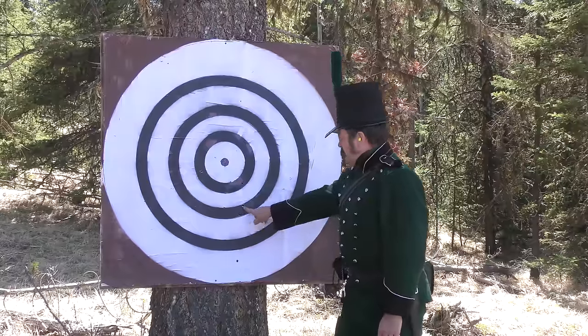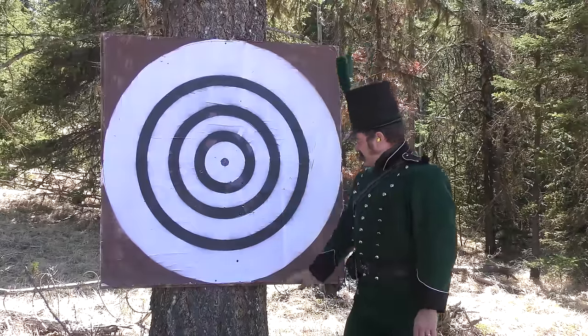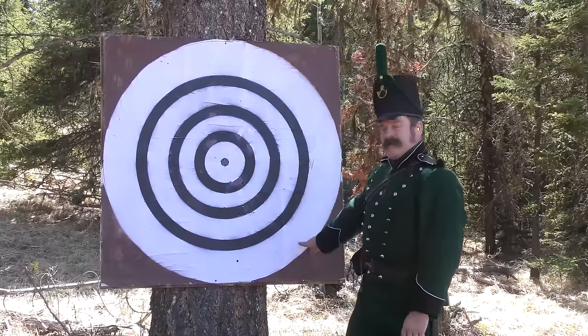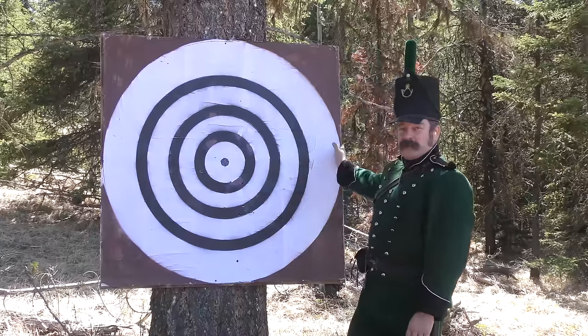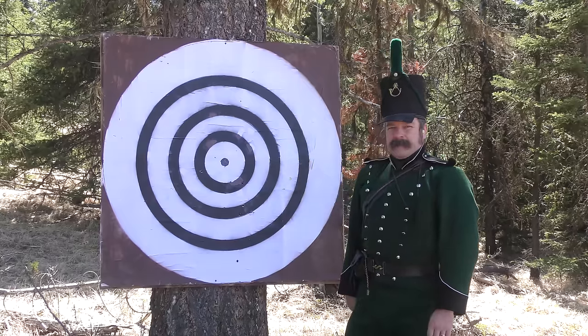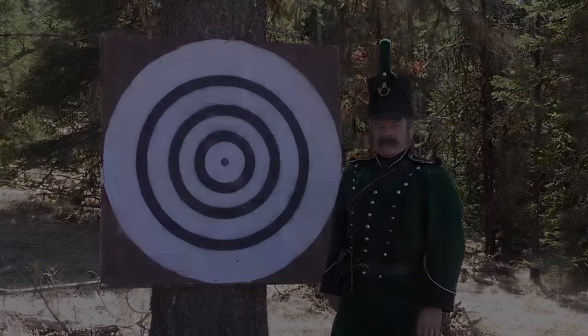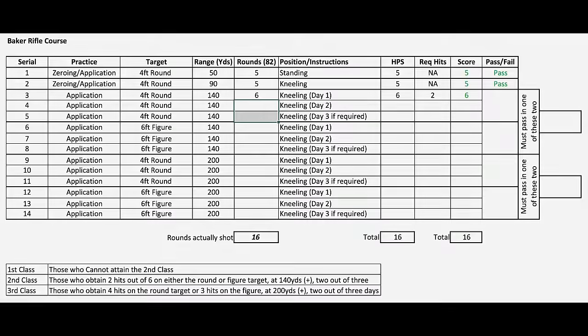One, two, three, four, five, six. Remembering the scoring standard of an imaginary ring drawn one inch inside the four-foot circle, scoring as a hit — all six hit. So, on to day two. With six hits out of six, the register gets filled and we move on.